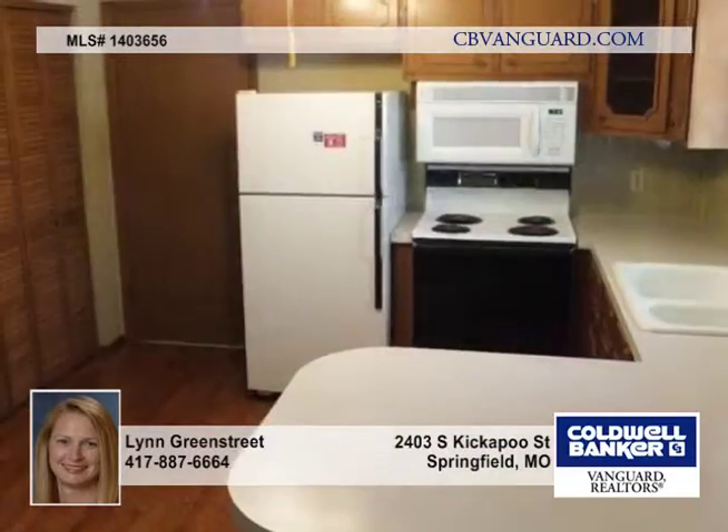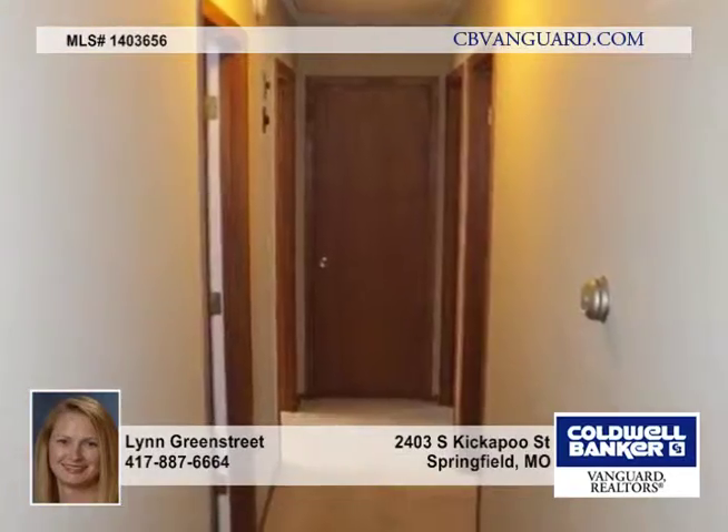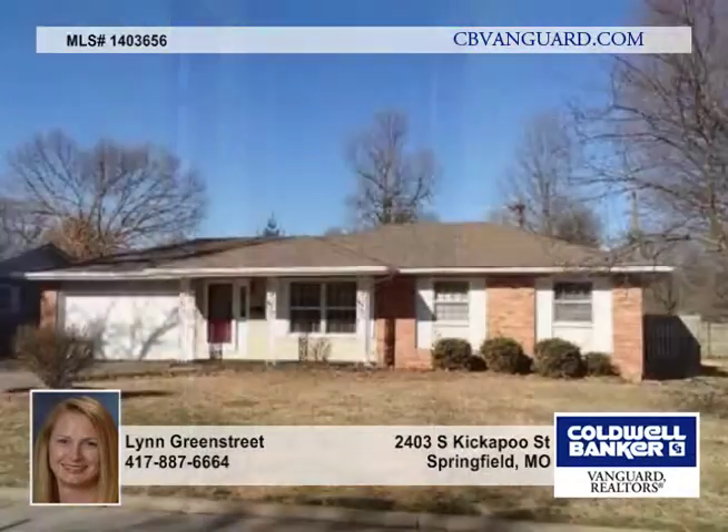Sit on your covered front porch and enjoy your coffee or barbecue on your covered patio off the kitchen. This home has been very well cared for and is ready for its new owners.